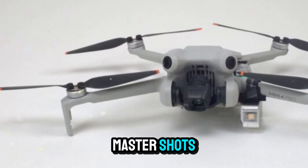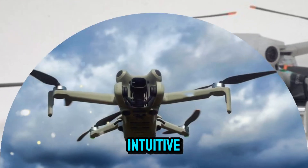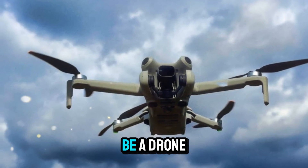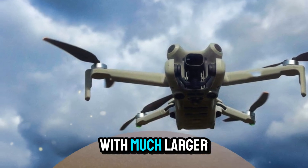This would make features like Master Shots, Quick Shots, and Focus Track smoother, smarter, and more intuitive. If these predictions hold, the Mini 5 Pro won't just be a drone — it will be a portable aerial camera that can compete with much larger systems.